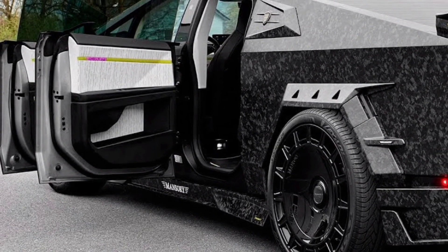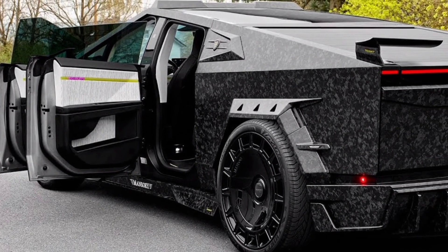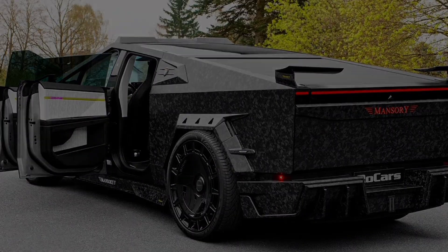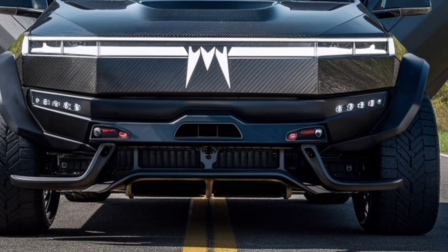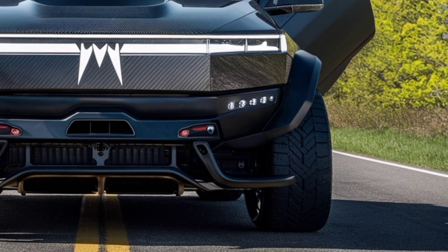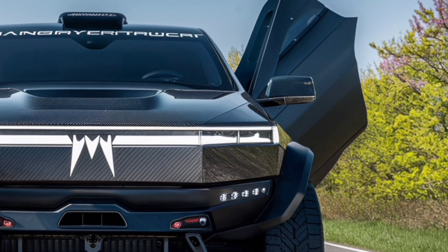Range anxiety? Not here. The 2026 Cybertruck boasts an impressive battery upgrade, offering even more miles on a single charge — enough for cross-country drives without stress. And when it's time to charge, Tesla's Supercharger network makes the process faster than ever, with new ultra-fast charging speeds that cut downtime significantly.